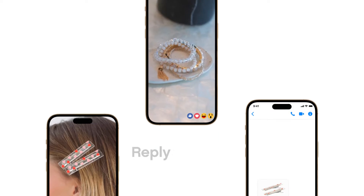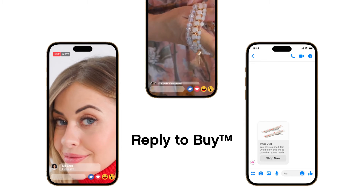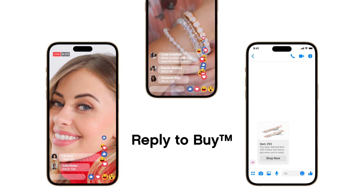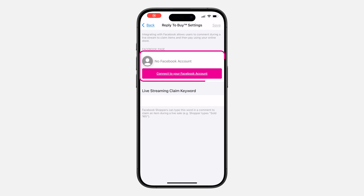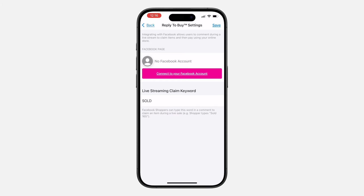Leverage the power of social media to increase sales and customer engagement with Reply to Buy — a feature that allows you to create and host live events via Facebook and automatically convert comments into sales with online checkout. It's as simple as connecting to your Facebook business account, choosing a claim keyword, assigning claim codes, and going live.